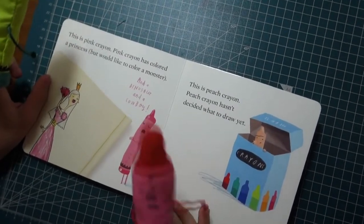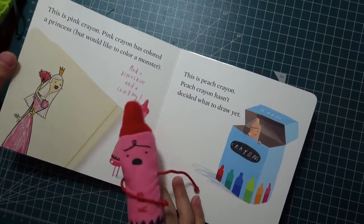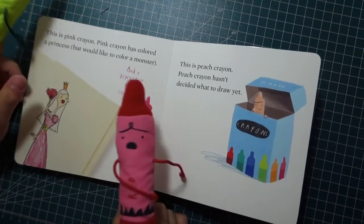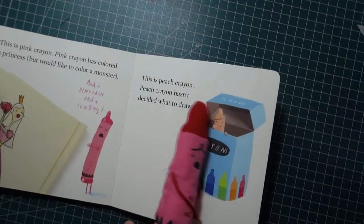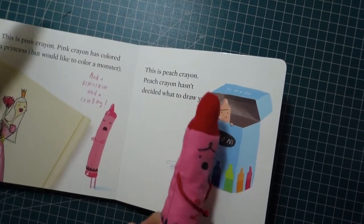This is pink crayon. Pink crayon has colored a princess but would like to color a monster, and a dinosaur, and a cowboy. Pink crayon hasn't decided what to draw yet.